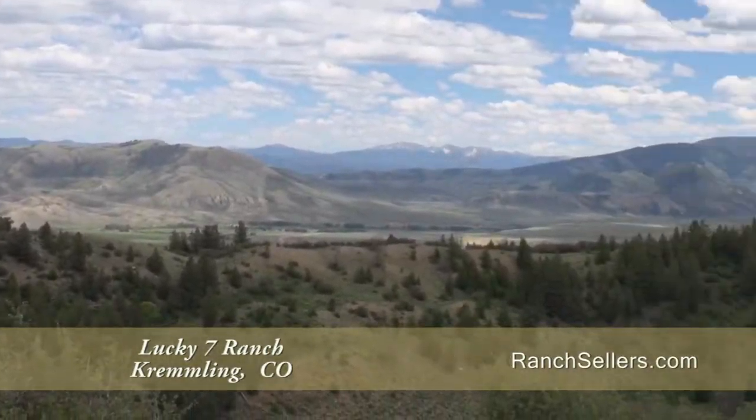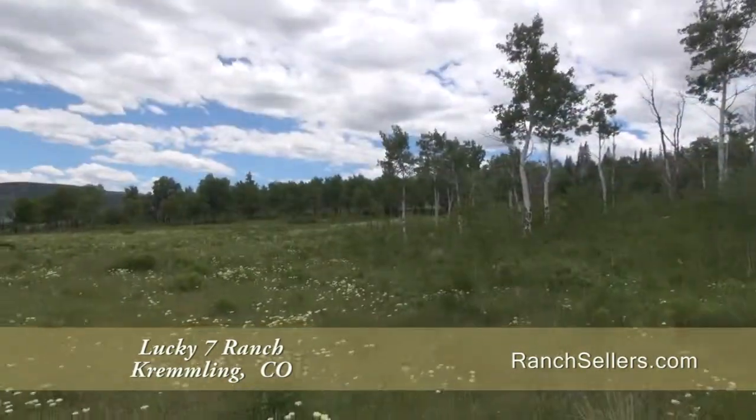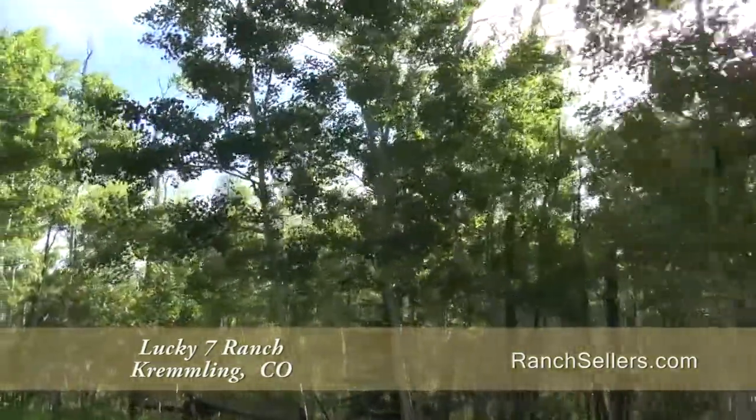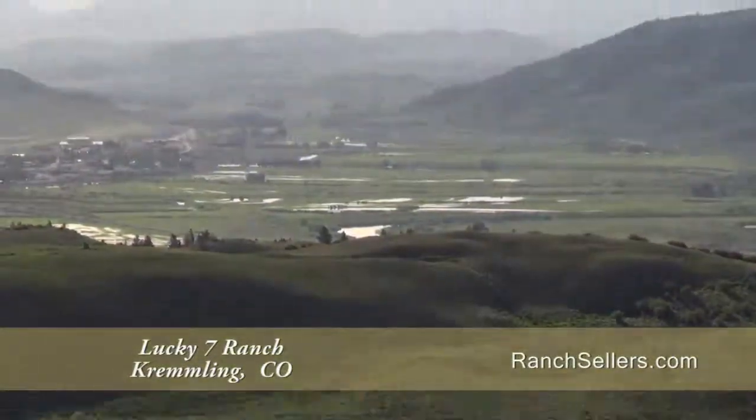Its landscape is as varied as it is beautiful, with lush green meadows, rolling hills, and stands of aspens. The home sites are tucked in a beautiful grove of mature aspens and offer incredible mountain views.